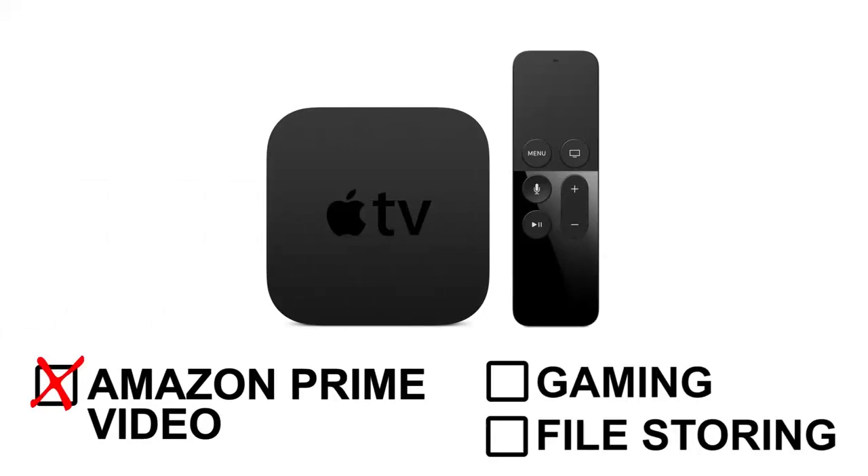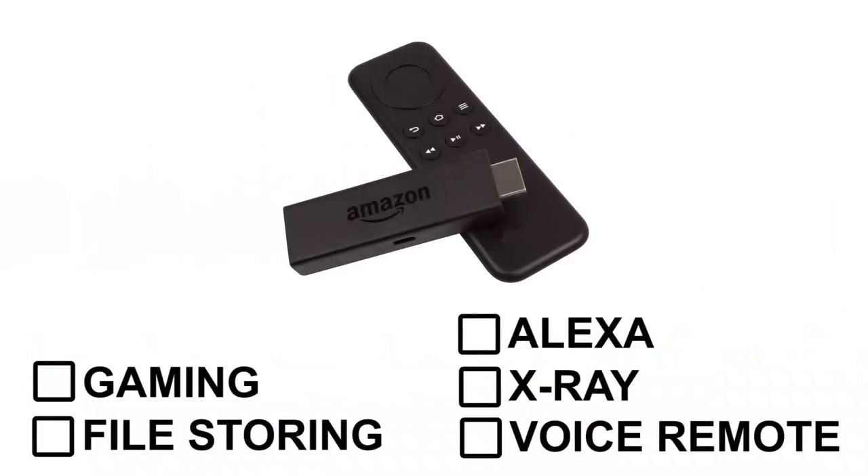For example, Apple TV currently doesn't support Amazon Prime Video, but you can play games on it and store files on it. An Apple TV costs somewhere around $149 to $199. An Amazon Fire Stick, on the other hand, may not be the best for gaming and you can't store files on it, but it comes with cool features like Alexa, X-Ray, and a voice remote — and it costs $49. It just depends on your personal preferences or your needs.